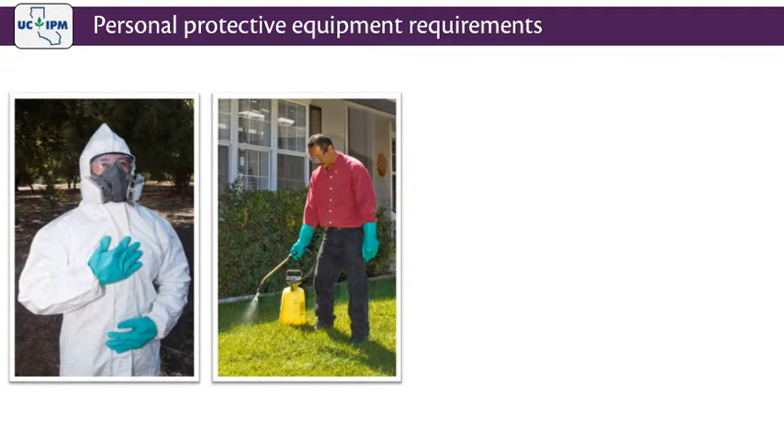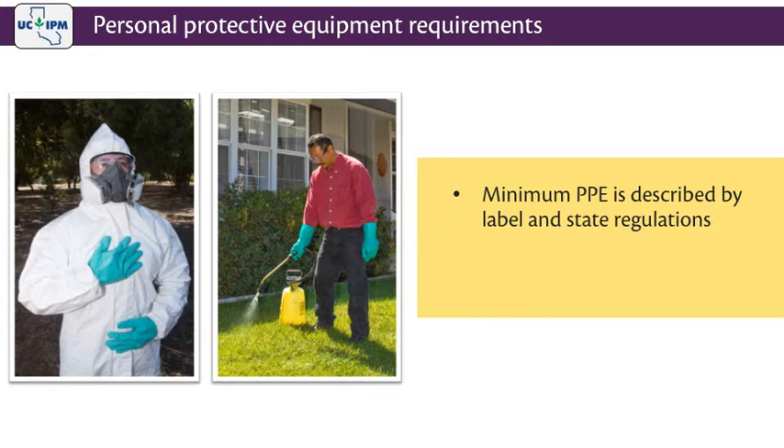The type of personal protective equipment worn depends on the pesticide being applied and on the method of application. Minimum PPE is described by the label and state regulations. In some instances, pesticide handlers may want to wear more than what is required to increase their level of protection. However, wearing excess PPE can lead to heat stress, especially in high temperatures. Always check the label and state regulations to make sure there are no restrictions.